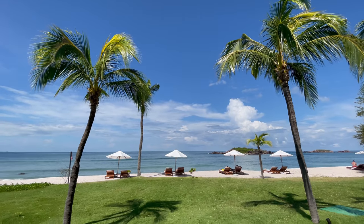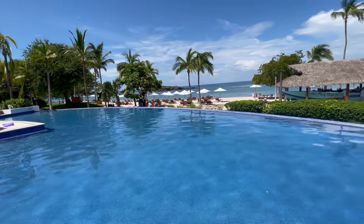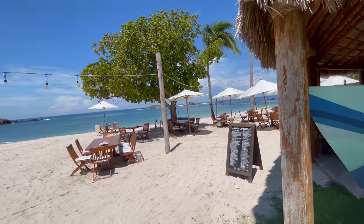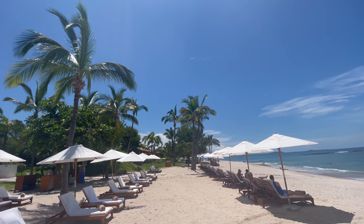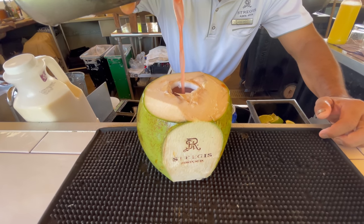Thank you for joining us. St. Regis Punta de Mita — this is hotel number five on my 15-day Puerto Vallarta adventure. I had to save the best for last, and the best this is. This is one of the best St. Regis properties in the entire world, and one of the best hotels in all of Mexico.